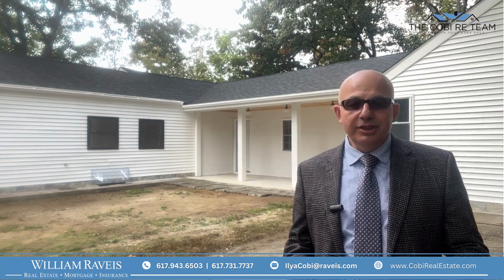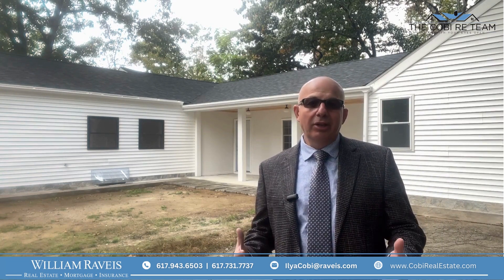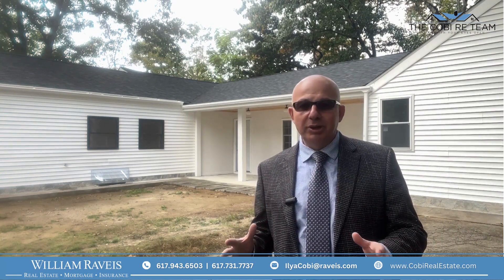Hey, I'm here today at our new listing at 18 Payne Avenue in Weymouth, which is a great location just five minutes from the South Shore Hospital and major routes and highways. I'd like to show you this beautiful property, so let's go inside.